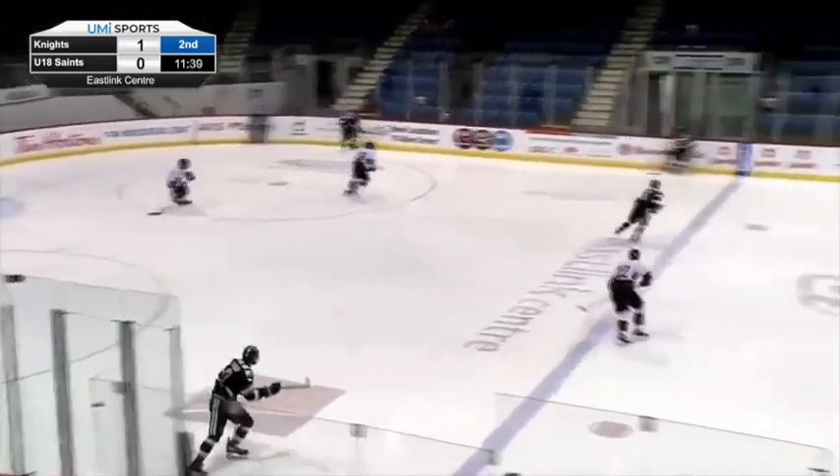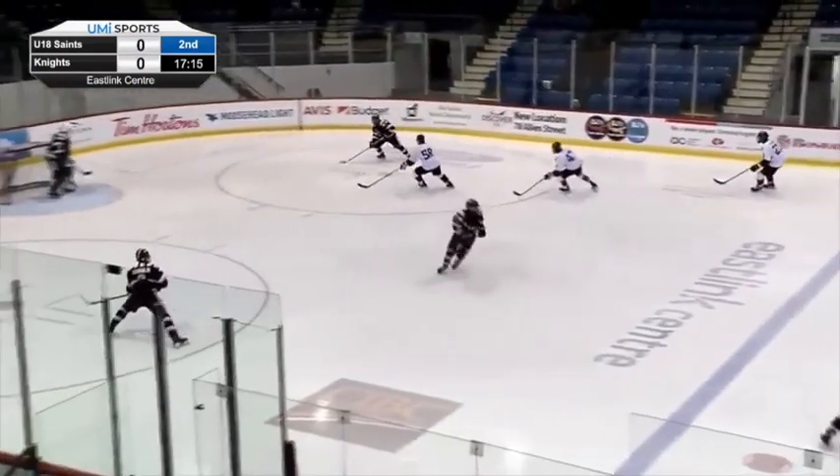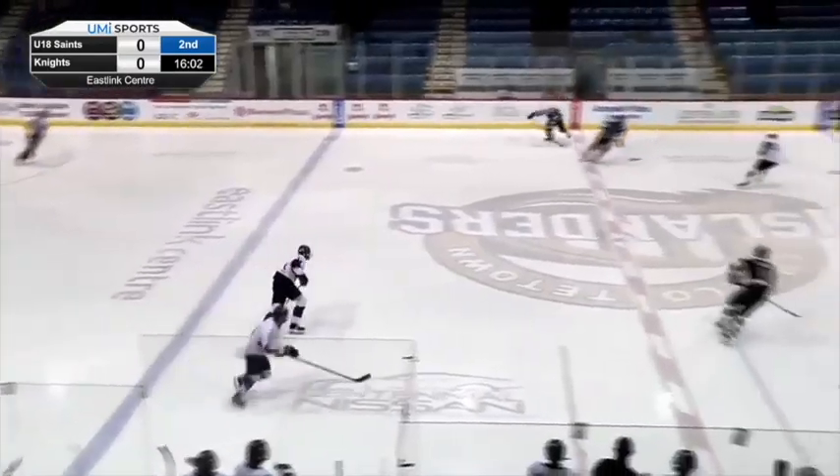The left-handed rear guard stood out with his excellent reads and passing accuracy on breakouts, dissecting defenses and finding fantastic outlets swiftly. Coughlin also enjoyed activating himself off the puck to push the pace.